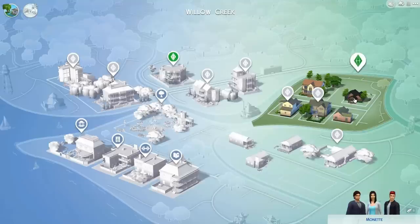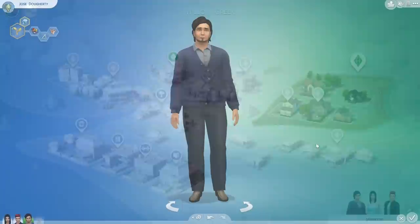Hey guys, it is me, LifeSimmer, and welcome back to some more Sims 4 gameplay. Let's go ahead and jump right back into the Monette household.